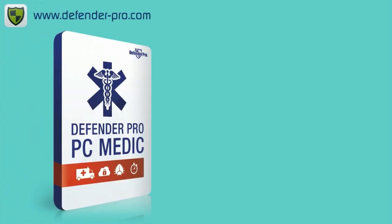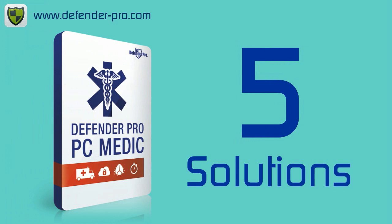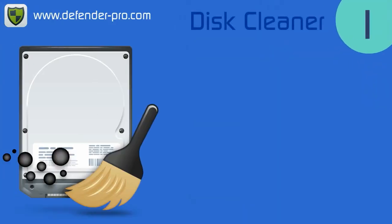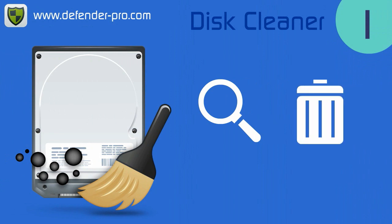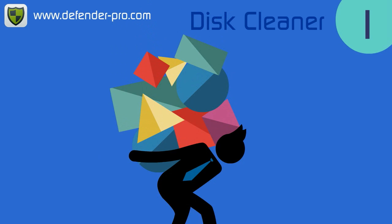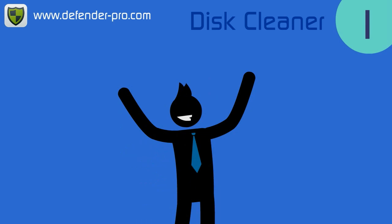Defender Pro PC Medic offers you a suite of five solutions to make your PC run like new again. Our disk cleaner finds and deletes unwanted files from your hard drive. Temp files, cookies and other junk can waste disk space and slow down performance. One click and they're history.